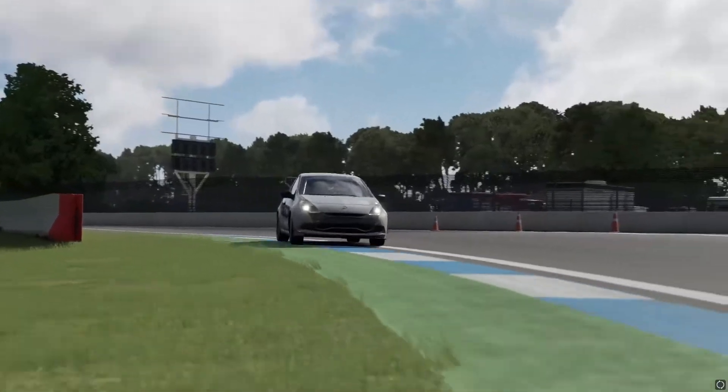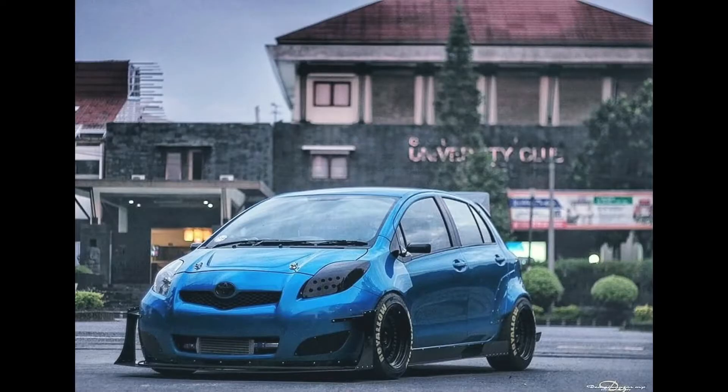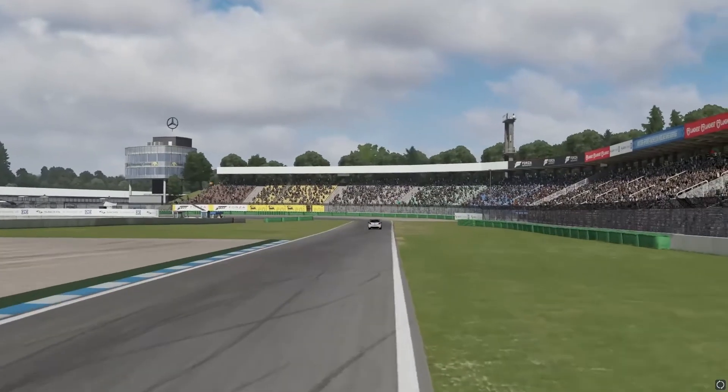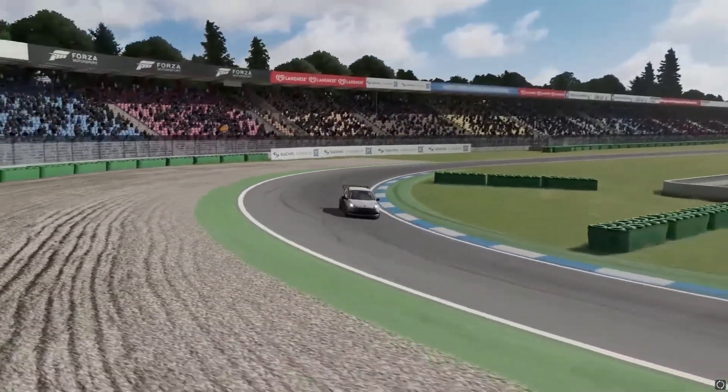Fourth we have the Toyota Yaris. The main reason for this choice is that Mighty Car Mods turbocharged one. The first and second generation share engines and it is efficient to run and cheap to insure. Although the aftermarket community isn't massive, it is reliable and because of the T-Sport edition you can upgrade when you want.